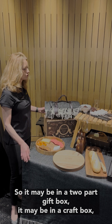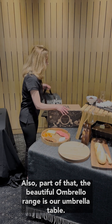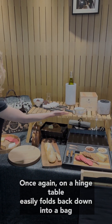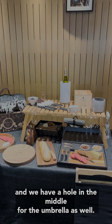Everything that we do and provide comes in some form of packaging — it may be in a two-part gift box, a craft box, or a bag for the product to be carried. Also part of the umbrella range is our umbrella table, which on a hinge table easily folds back down into a bag, and we have a hole in the middle for the umbrella as well.